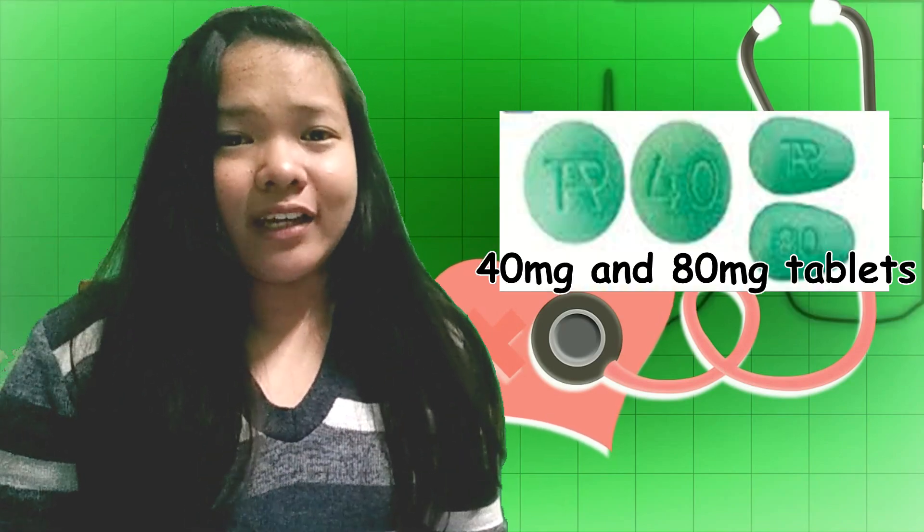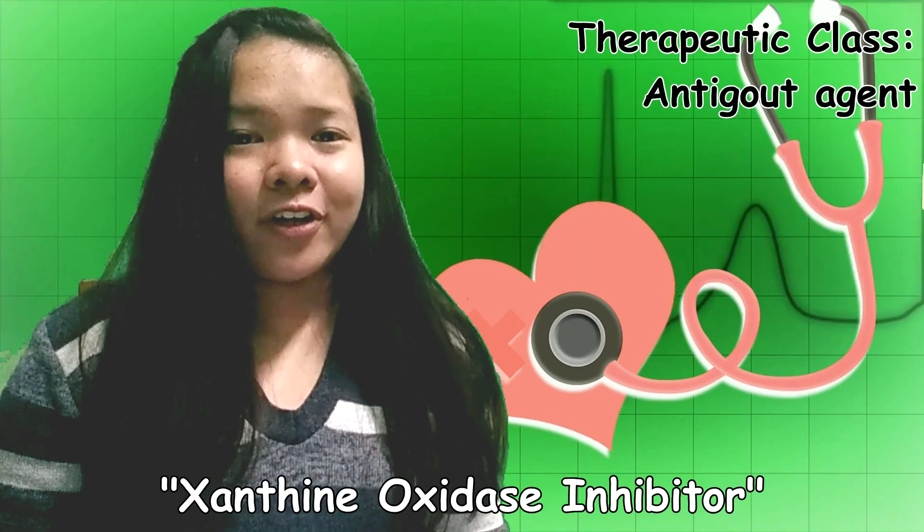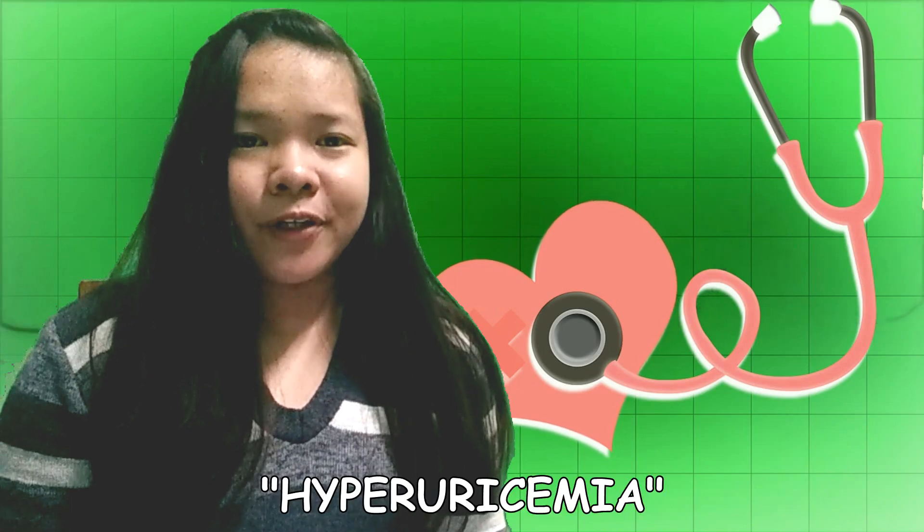Hi, this is Lian Laris por Lucas and today I'm going to talk about Febuxostat. So what is Febuxostat? Febuxostat is a xanthine oxidase inhibitor used for treating gout caused by excessive uric acid levels in the blood, also known as hyperuricemia.